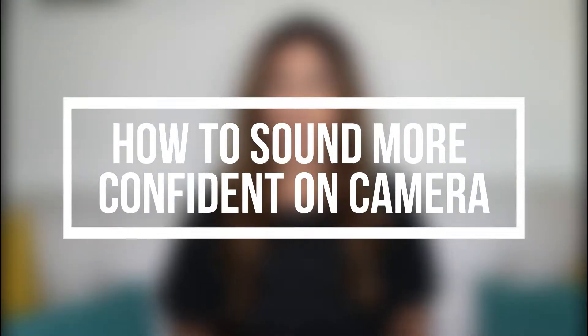How to sound more confident on camera. Do you want to sound more confident on camera? Do you want to look like an expert and really stand out like a leader, especially in the virtual world? Then you will not want to miss today's video on how to sound more confident on camera.